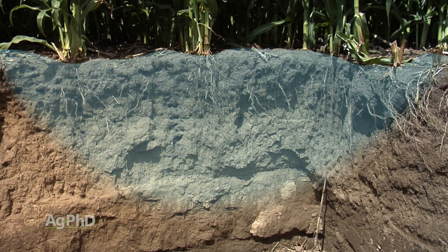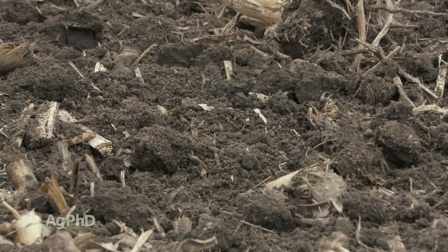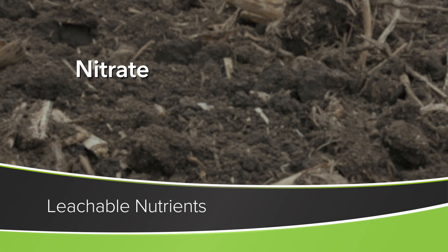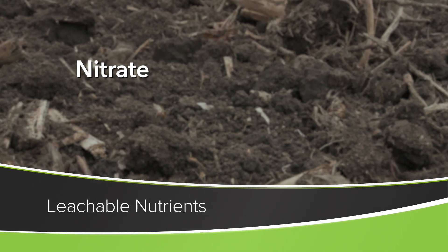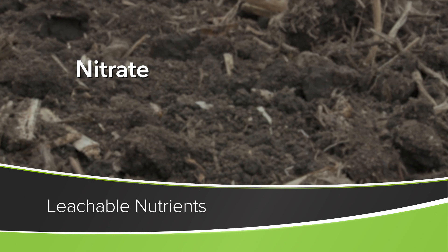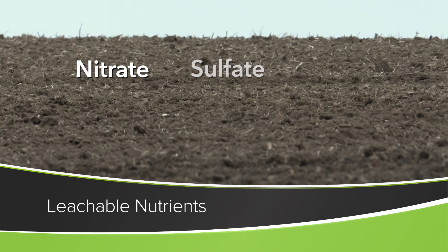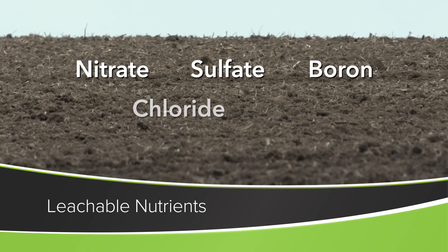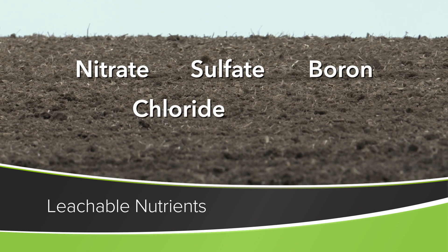Here's a list of what we feel are the most leachable nutrients. Nitrate is number one — and it's not nitrogen in general, it's specifically nitrate. Nitrogen in the ammonium form will hold in soil pretty well, but nitrate is leachable. Sulfate is also leachable. Boron's pretty leachable, chloride, and then we always throw out salt as well.